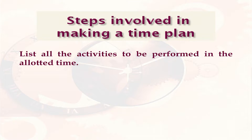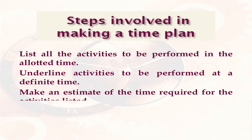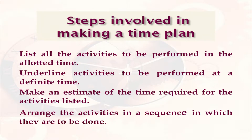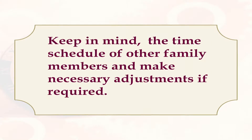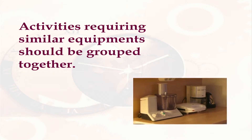There are various steps involved in making a time plan. First of all, we need to list all the activities which are to be performed in the allotted time. Then we need to underline activities to be performed at a definite time. We must make an estimate of the time required for the activities listed, then arrange these activities in a sequence in which they are to be done. We must keep in mind the time schedule of other family members and make necessary adjustments if required. Activities requiring similar equipment should be grouped together, and in the end, we must write down the final plan.